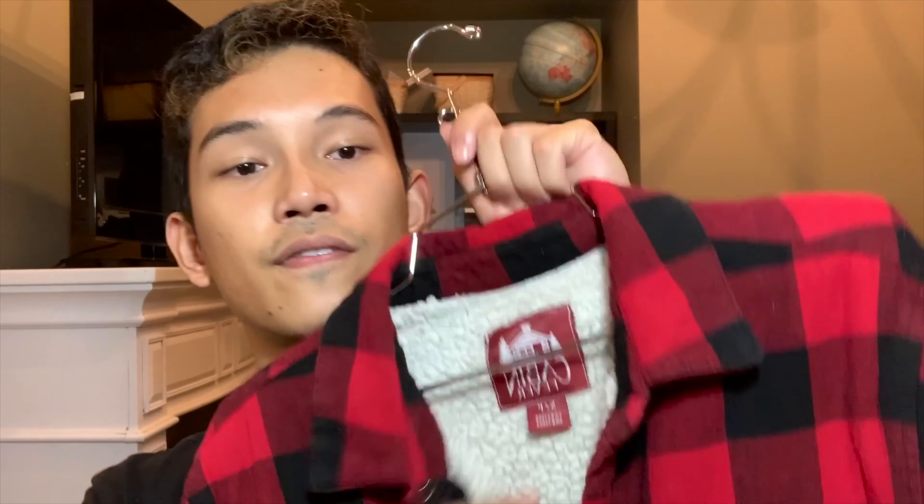I saved the best for last, and that is the red jacket. Why is it the best? Firstly, it's my favorite color, and also this fabric is very comfortable and warm.